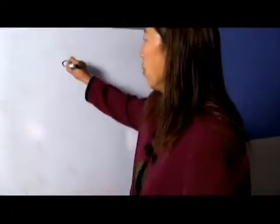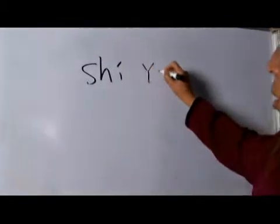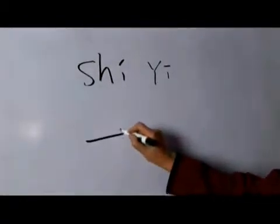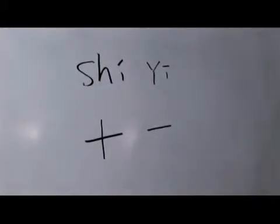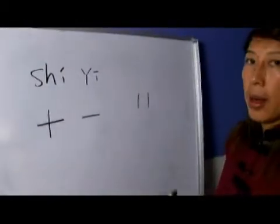The Chinese character for number 11 is 十一, pronounced 十一. 十 is number 10, and 一 is number 1. So 十一 is the character for 11.